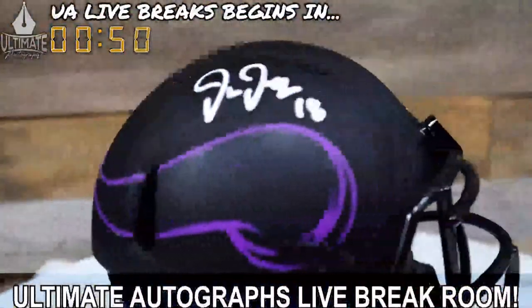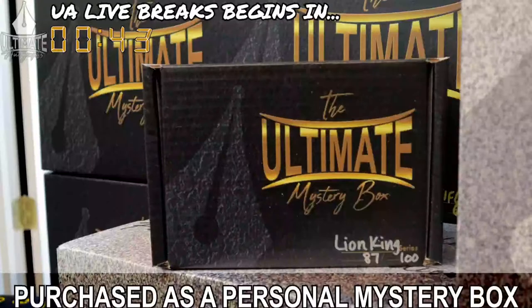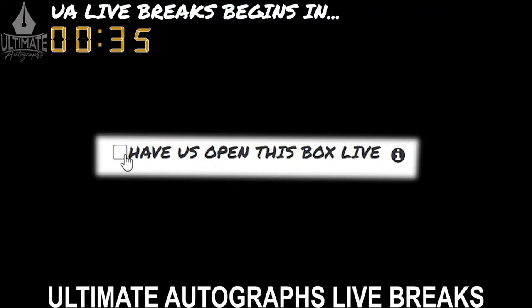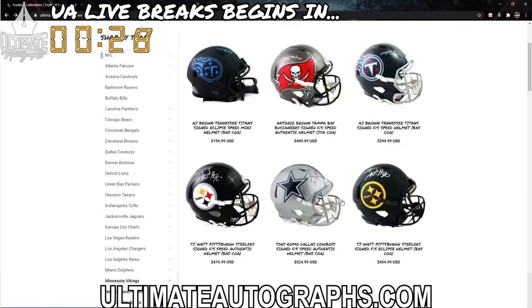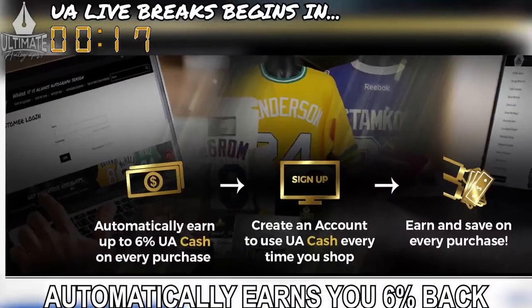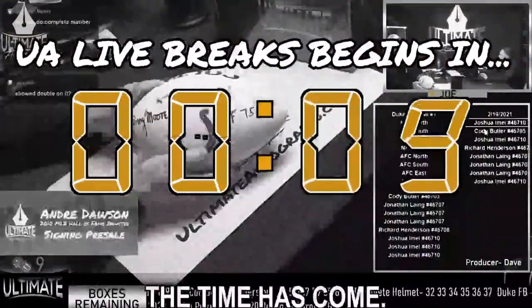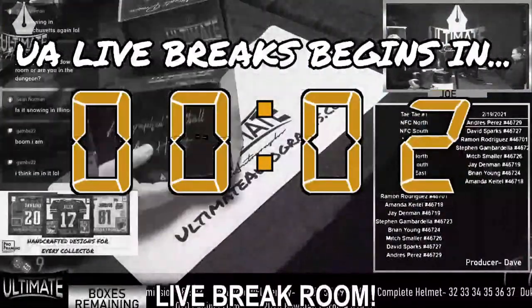Breaking sports memorabilia has never been easier or more fun than it is in Ultimate Autographs Live Break Room. Remember, every mystery box series you see on the show can also be purchased as a personal mystery box that is either shipped directly to your home or opened on a future broadcast. While you're waiting for your break to fill, look around ultimateautographs.com. And every live break spot you purchase automatically earns you six percent back in UA cash that you can later exchange for a mystery box or a signed item of your choosing. Let's break some certified authentic sports memorabilia!